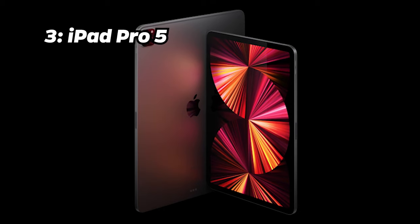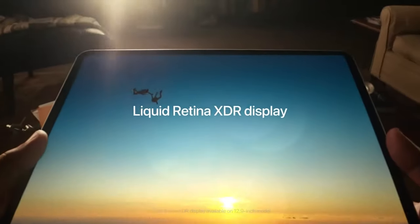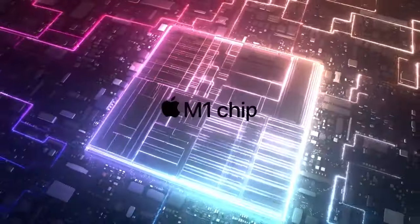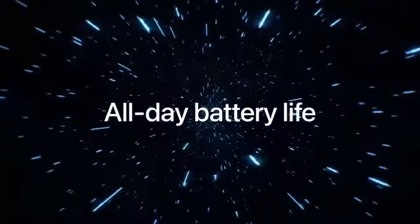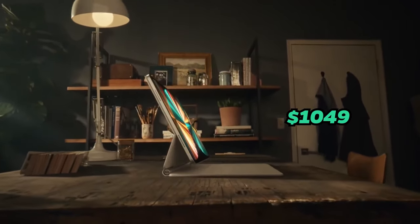Number 3: iPad Pro 5. Stepping up to the third spot is the mighty iPad Pro 5 with its massive 12.9-inch Liquid Retina display. It achieves a jaw-dropping Antutu benchmark score of 1.81 million. It boasts the M1 chip, 8GB of RAM and 256GB of storage, a dual-camera setup with 12-megapixel wide and 10-megapixel ultrawide lens and 10758 mAh battery, making it a top-tier choice. This tablet is priced at about $1,049.